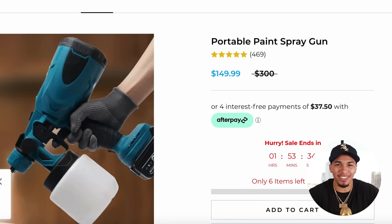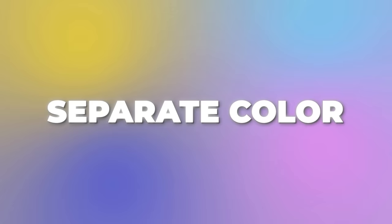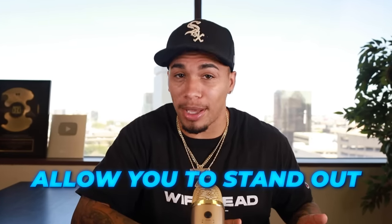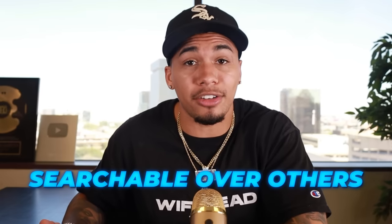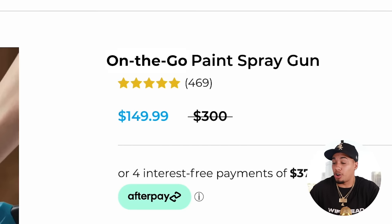On the competitor's product page, they're selling this product for $149.99. One thing I really like about their store is they kept it simple, neat, and professional looking by using a three-color scheme — black, white, and one accent color — and kept that theme going throughout their entire store. But one thing I would have definitely changed is naming the product, which allows you to stand out from competitors and be searchable. Instead of naming it Portable Paint Spray Gun, I might name it On The Go Paint Spray Gun.